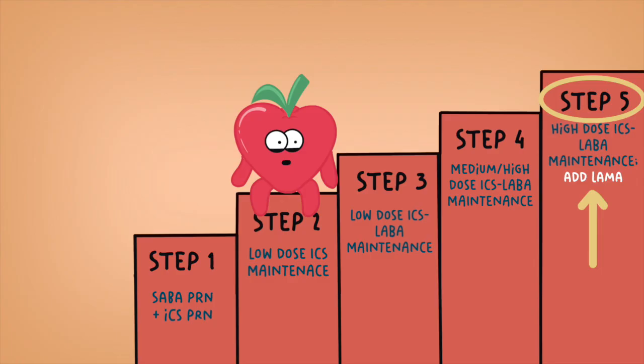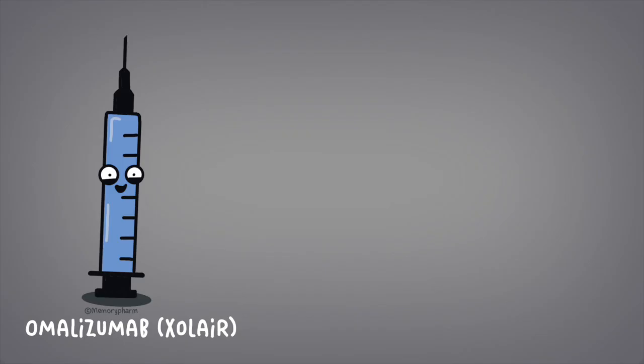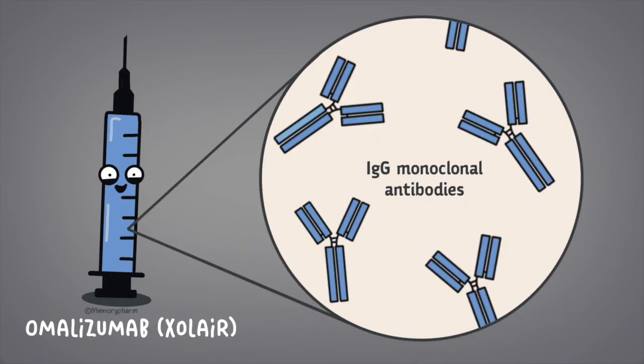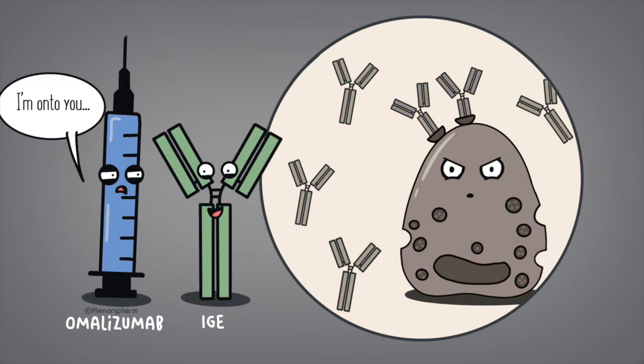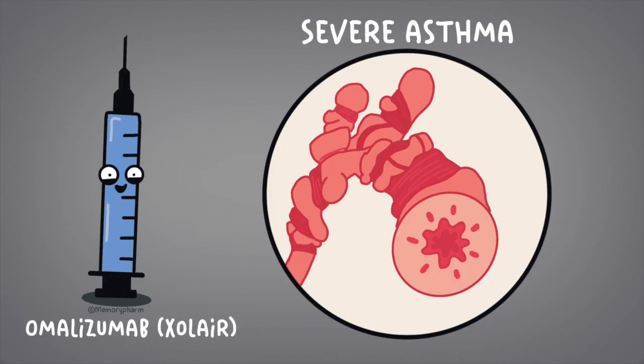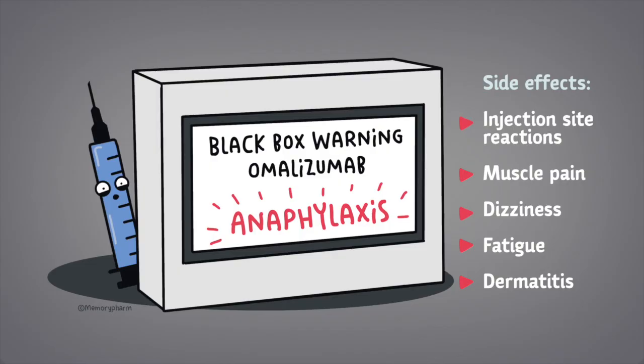Omalizumab is a subcutaneous injection made of IgG monoclonal antibodies that inhibit IgE binding onto mast cells. IgE is one of the main culprits that lead to asthma symptoms. Omalizumab is indicated in patients with moderate to severe persistent allergic asthma despite being on max doses of inhaled corticosteroids and long-acting beta-2 agonists. It has a black box warning for anaphylaxis and requires administration in a healthcare setting where patients can be monitored. Other side effects include injection site reactions, muscle pain, dizziness, fatigue, and dermatitis.